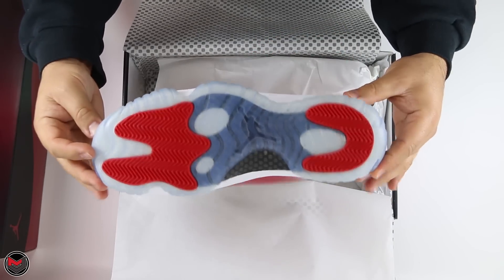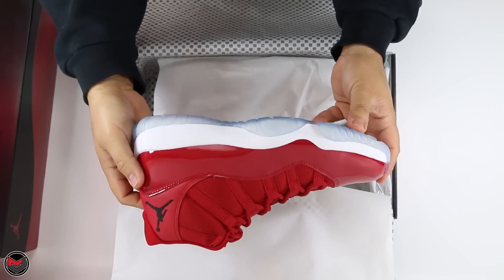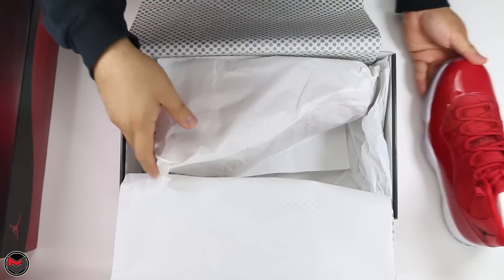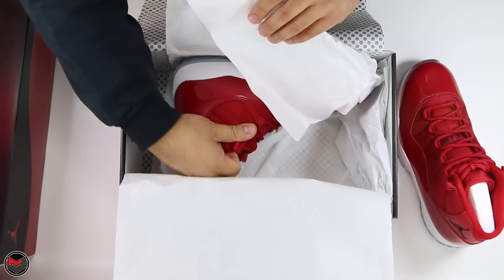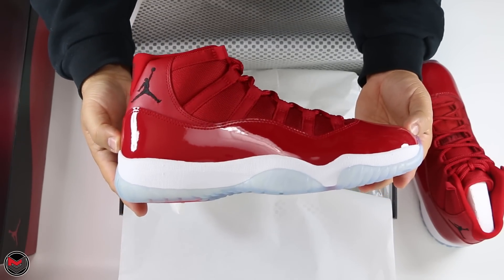This sneaker was copped off the Sneakers app — Nike's app. Not sure why they sent a nine and a half. I'm sure there's a very valid reason why I have a nine and a half.